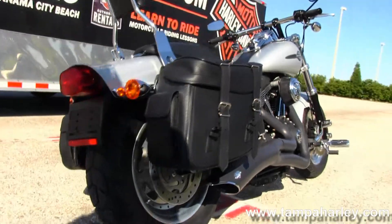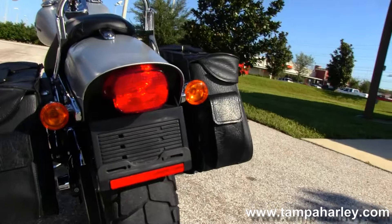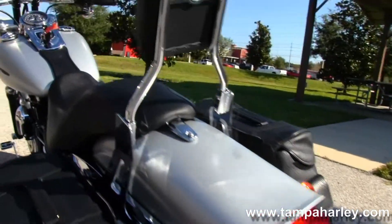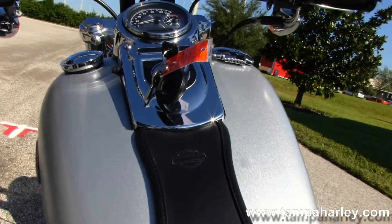Out back you'll notice soft leather saddlebags, a quick release passenger backrest, and a sculpted one-piece two-up seat. Moving up to the tank, it has chrome tank trim.